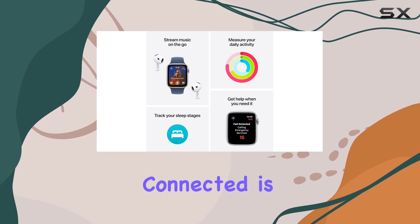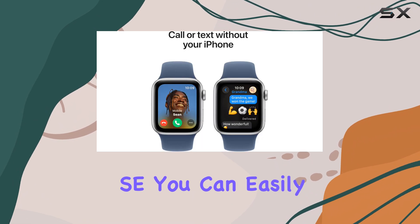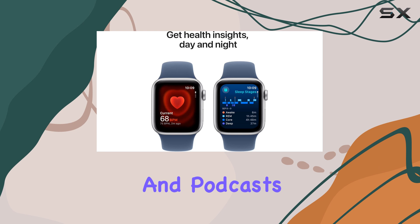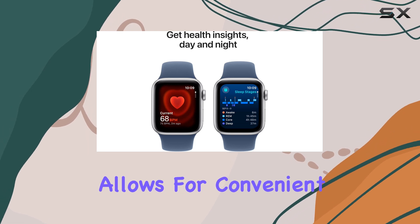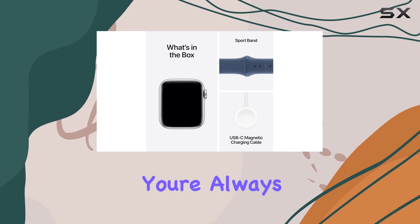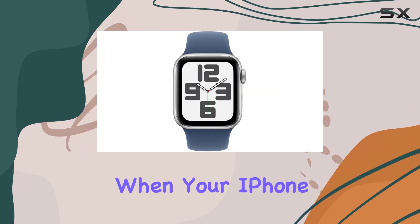Staying connected is seamless with the Apple Watch SE. You can easily send texts, answer calls, and even listen to your favorite music and podcasts. Siri integration allows for convenient voice control, and with Wi-Fi connectivity, you're always in touch, even when your iPhone is not nearby.